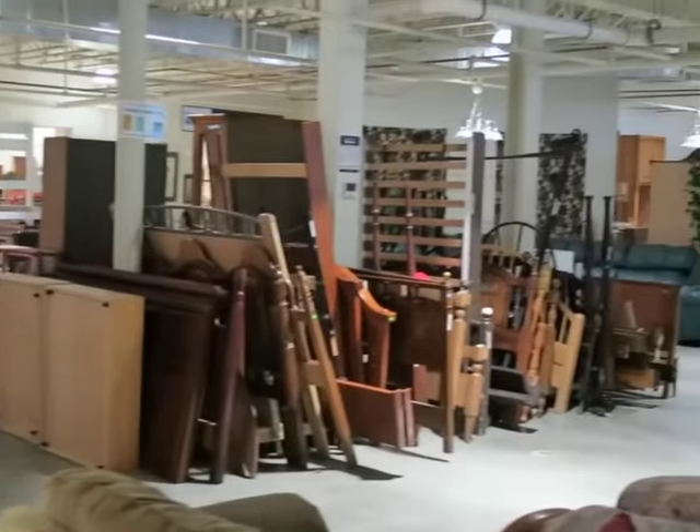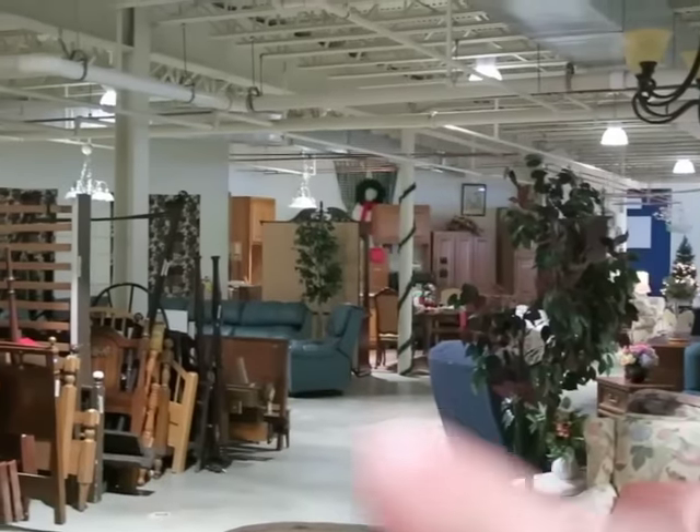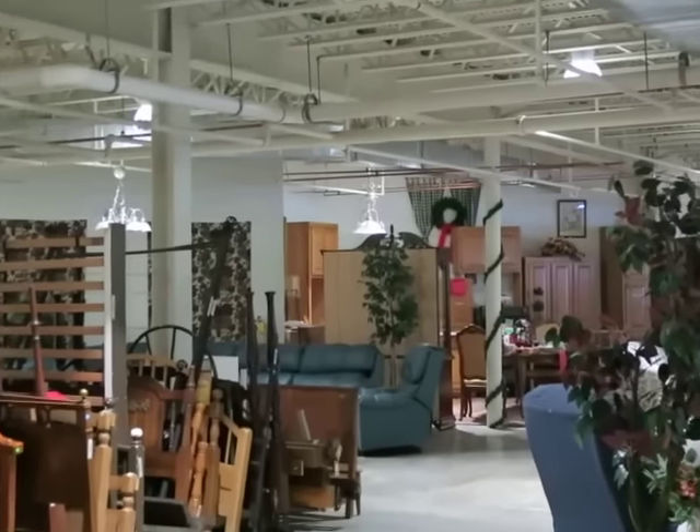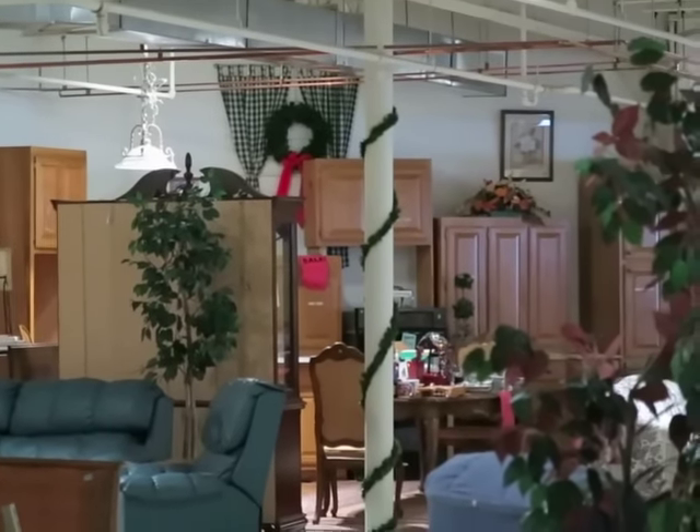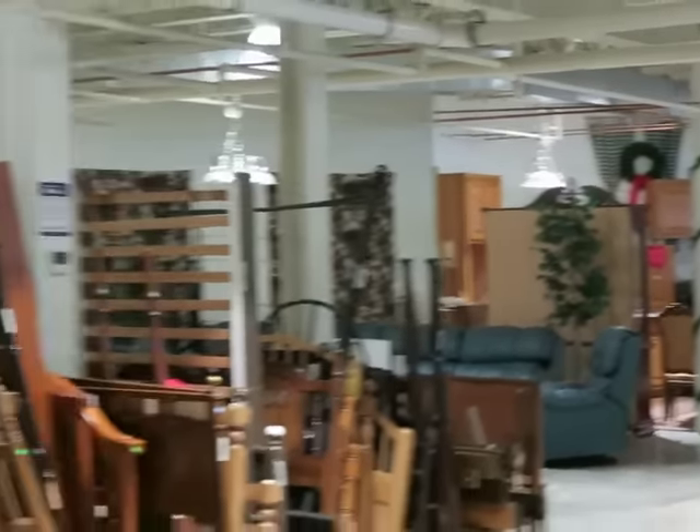So we've got furniture, lighting, electrical supplies, more furniture in the back, beds. They actually have a kitchen right over there with some kitchen cabinets, but they're made of particle board, not solid wood.